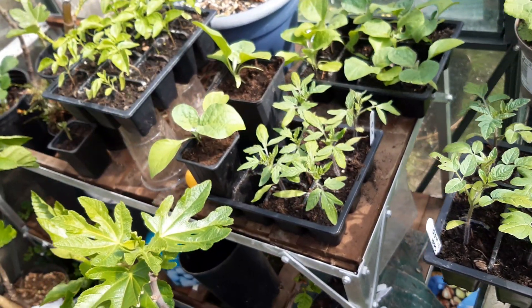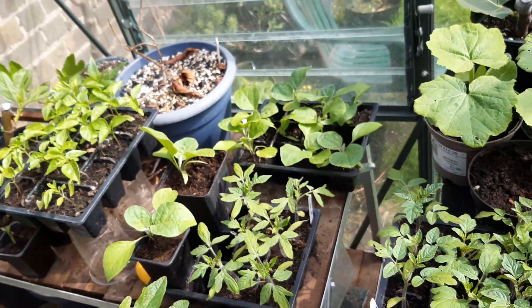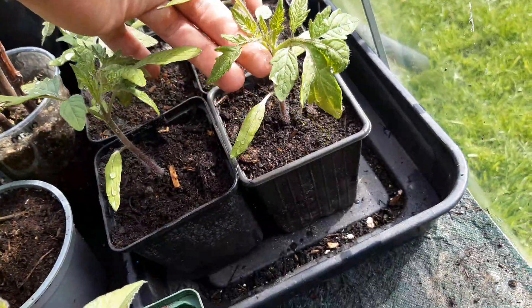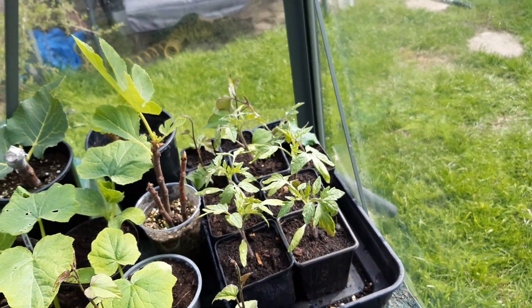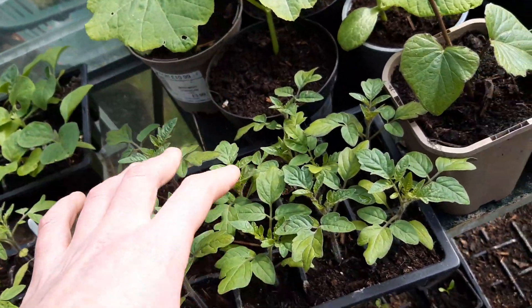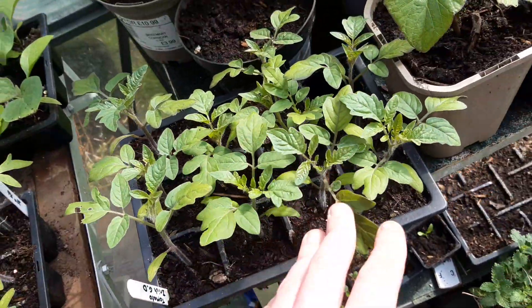Tomatoes are doing really well. These are bush tomatoes, variety Aurora — that's a hard one to say. I've potted several of those up into decent-sized containers and hopefully by May I should be able to plant those out. Then these are Irish Gardener's Delight cherry tomatoes, which are a little bit smaller, so I'm going to leave these for now.